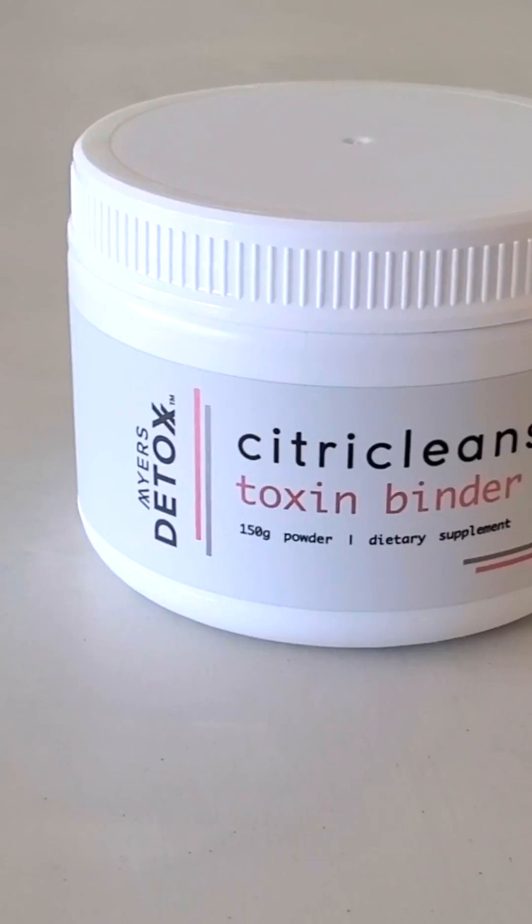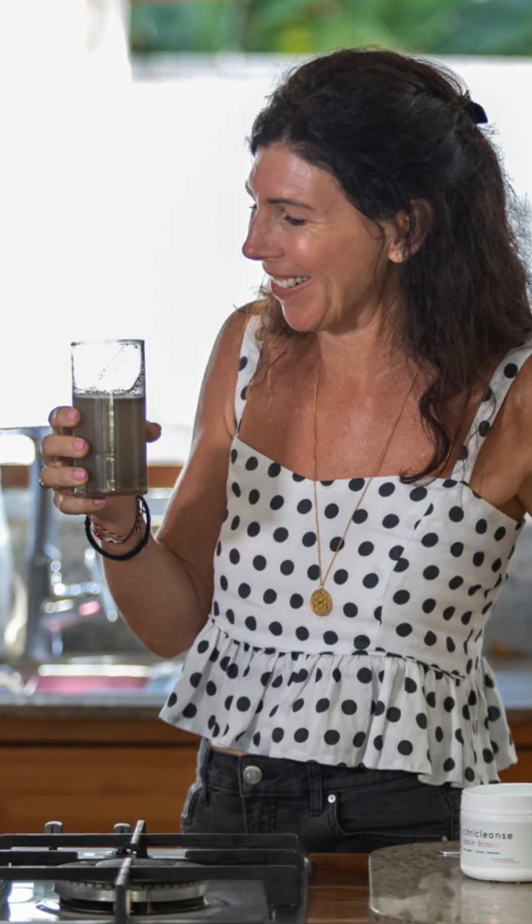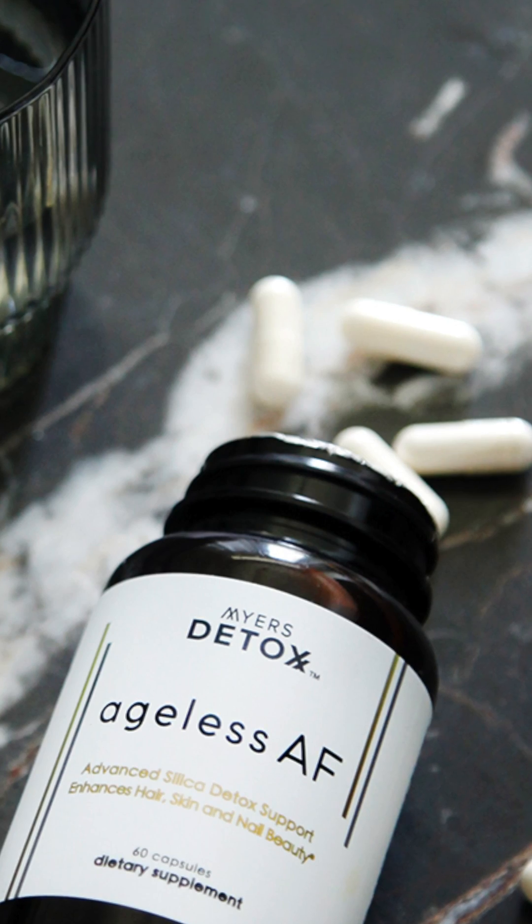How do you detox aluminum? You detox it by taking binders. I created a product called CitraClan — it's a grapefruit citrus pectin that binds to aluminum and takes it out of your body. I also have a product called Ageless AF that has a specific form of silica that binds onto aluminum to take it out of your body. That's one of the most effective things you can take.